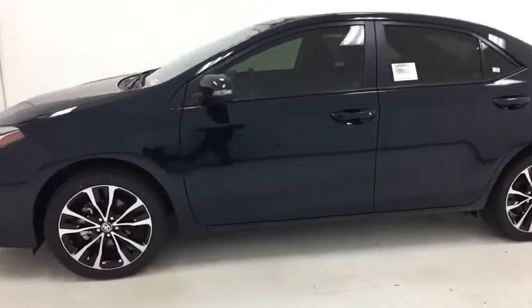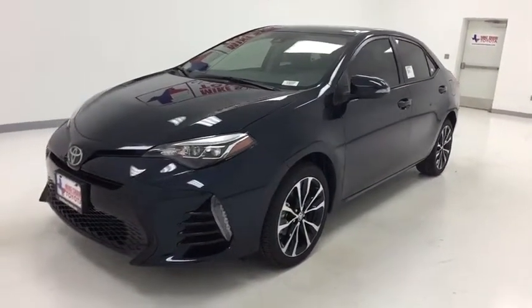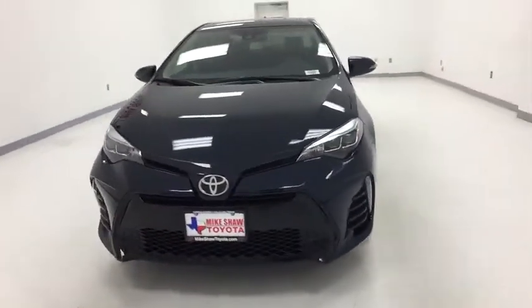Power windows, trip computer, remote keyless entry, brake assist, tachometer, panic alarm, driver vanity mirror. Come see the car for yourself.